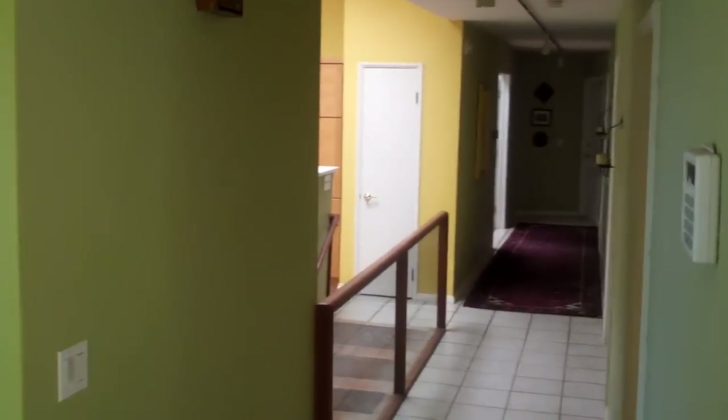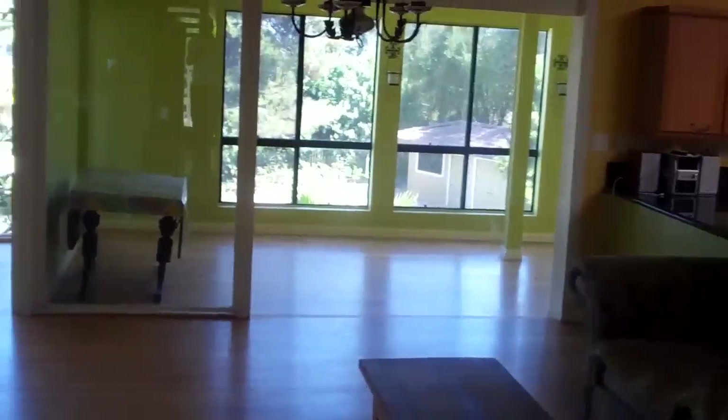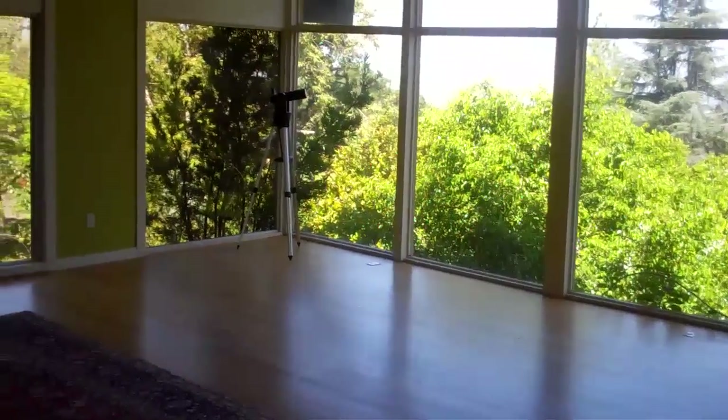Here we are at Russell Road in La Mesa. It's a spectacular five-bedroom, four-bath home that's available for immediate move-in. Lots to see in this home, so I'm going to highlight the key features here as I walk through.